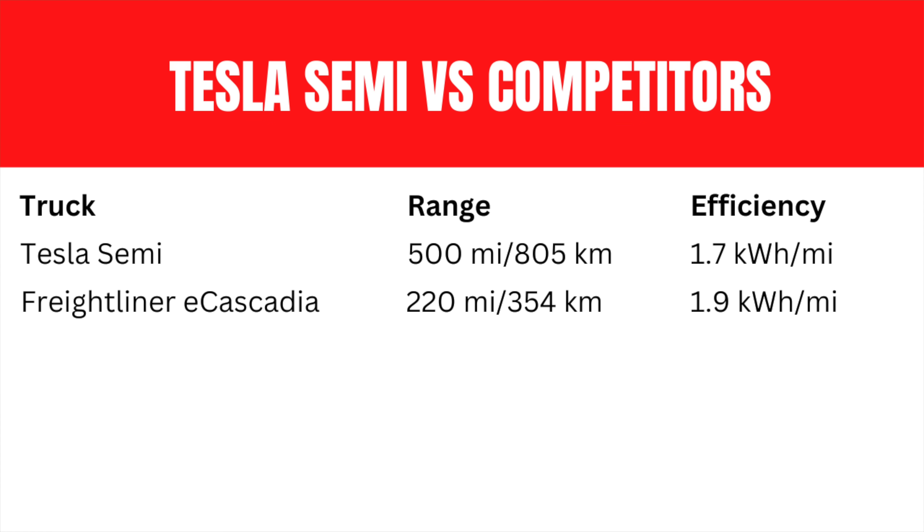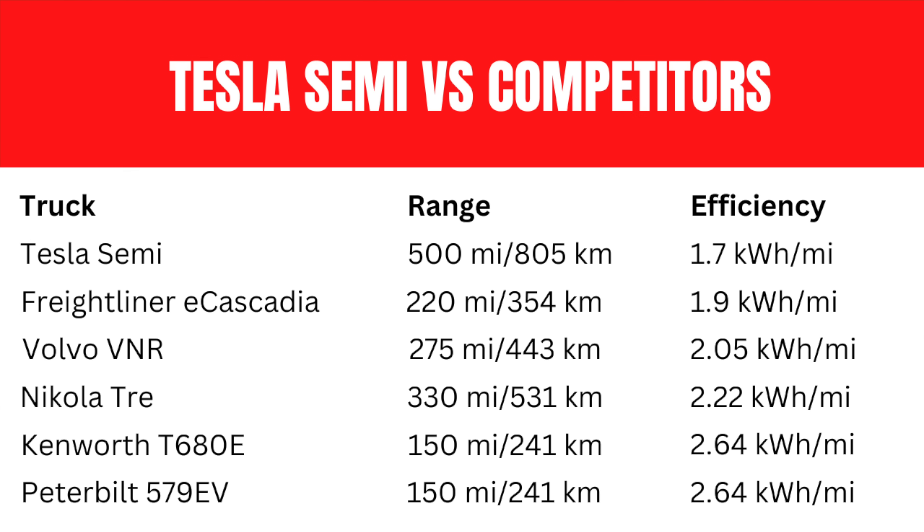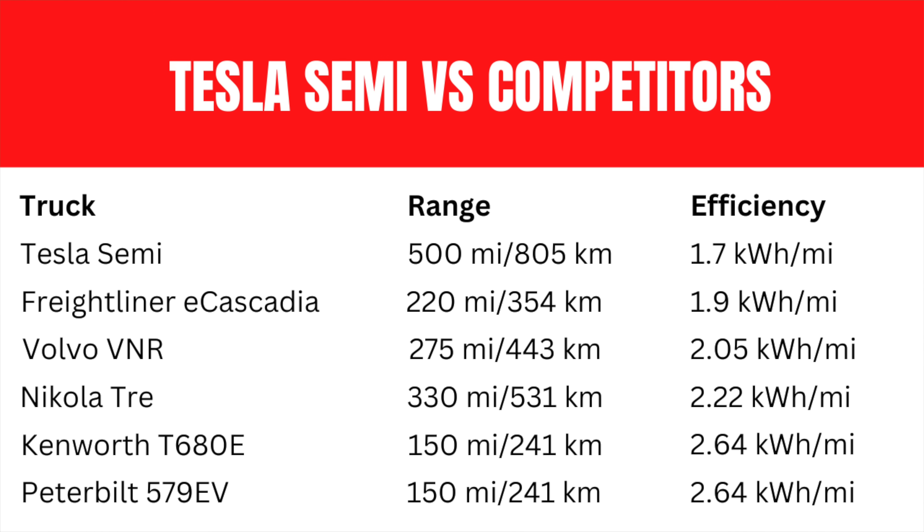Obviously the total miles of range on a single charge is important to a business, but what brings the Tesla Semi into focus is when you compare all competitors based on efficiency per mile. The Tesla Semi gets 1.7 kilowatt-hours per mile. The most efficient competitor yields 1.99 kilowatt-hours per mile. Next is the Volvo VNR at 2.05, then the Nikola Tre at 2.22, and last is the Kenworth and Peterbilt — built on the same platform — at 2.64 kilowatt-hours per mile.